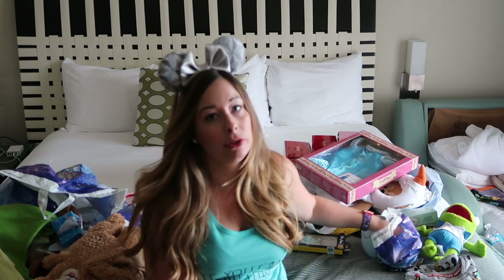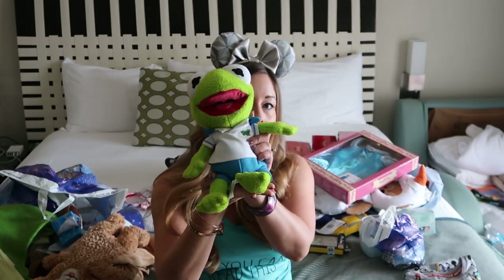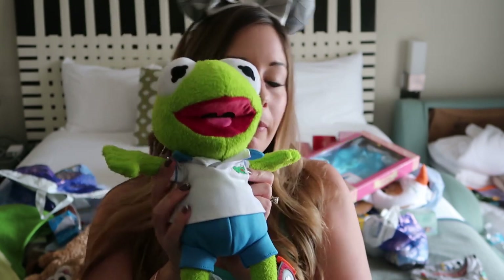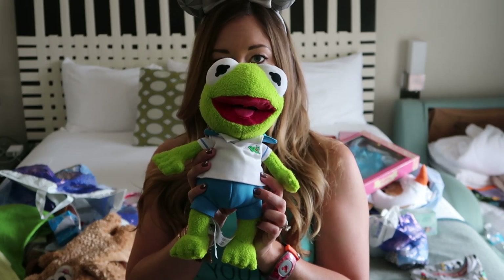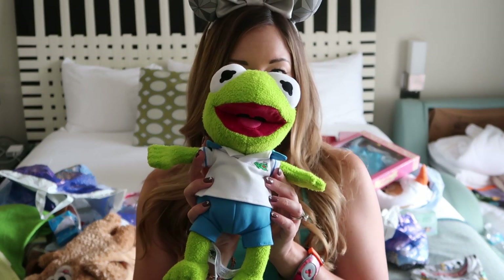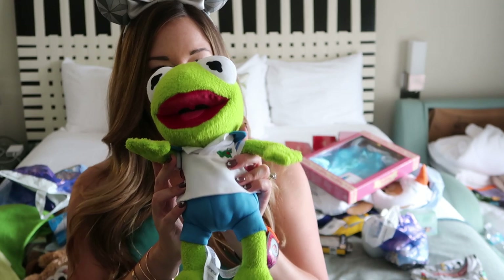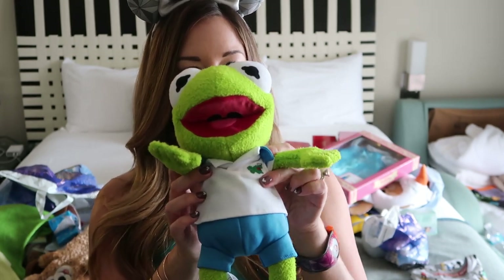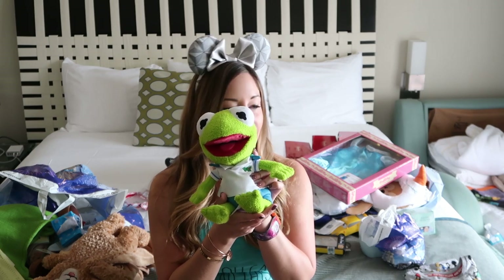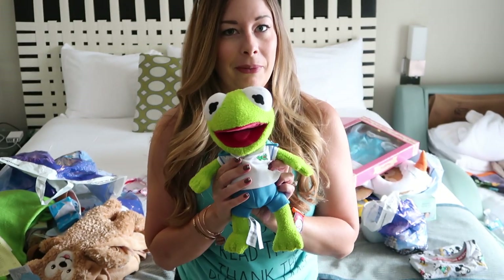One thing that Jackson got was this Kermit Muppet Baby plush. He's obsessed with Muppet Babies and this is just adorable — it's the only Muppet Baby merchandise I've really seen. I knew they were selling this in the Muppet store outside the Muppet 3D movie in Hollywood Studios. Karen picked it up and gave it right to him. I don't know how much it costs since she bought it. He calls it his travel buddy and has been taking him everywhere. He's super soft and cuddly.